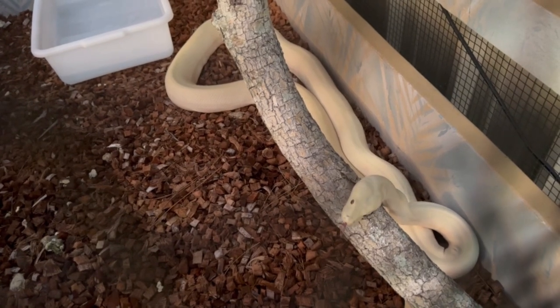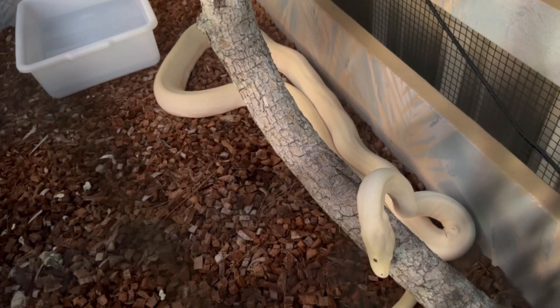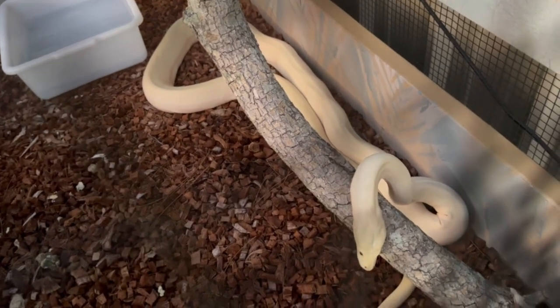The sun is setting here in Cape Coral, Florida. The olive pythons are out because it's not too hot. They're kind of chilling out, moving around a little bit.